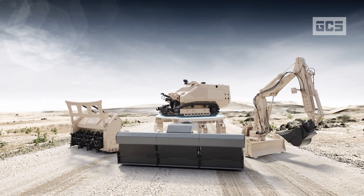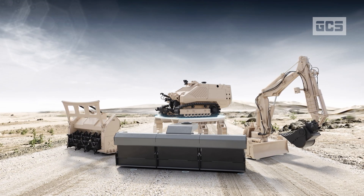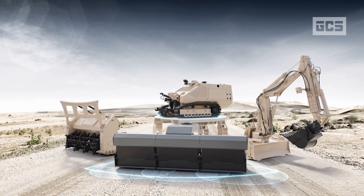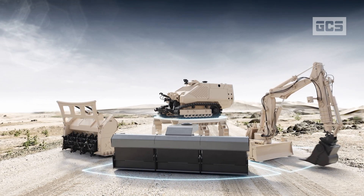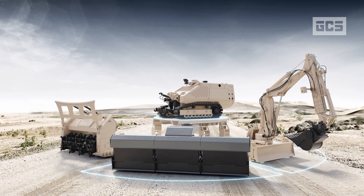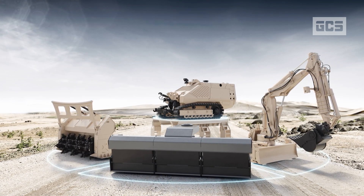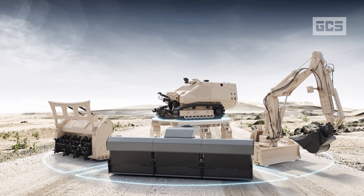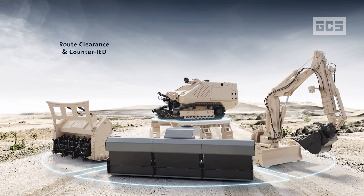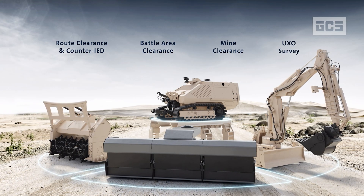The GCS-200 is a remote-controlled, high-performance multipurpose platform for advanced detection and AI-based threat identification, the safe removal of improvised explosive devices and unexploded ordnance, and the clearance of landmines in a safe and effective manner. The system can be customized for various scenarios, such as route clearance and counter IED, battle area clearance, mine clearance and UXO survey.